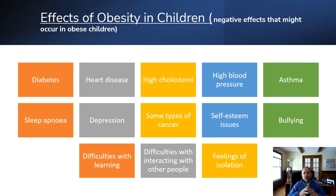Effects of obesity in children: some of the negative effects that might occur in obese children include diabetes and heart disease, high cholesterol, high blood pressure, asthma, sleep apnea, depression, types of cancer, self-esteem issues, bullying, difficulty with learning, difficulty interacting with other people, and feelings of isolation. These are just some of the effects of facing obesity.